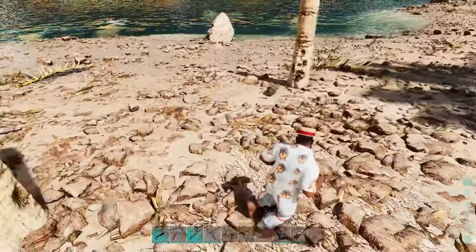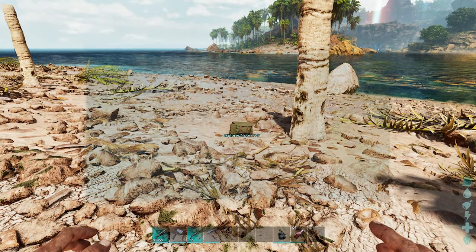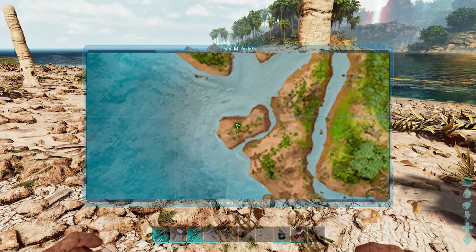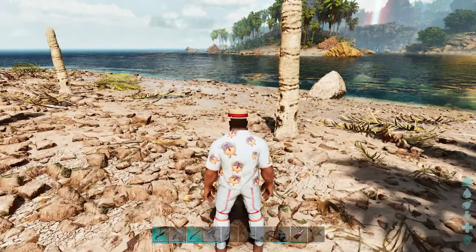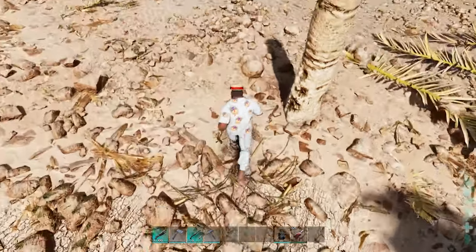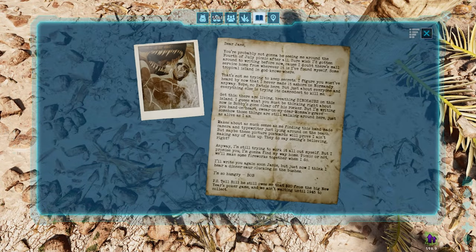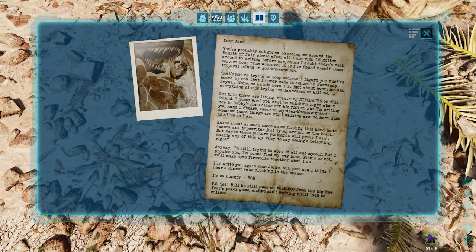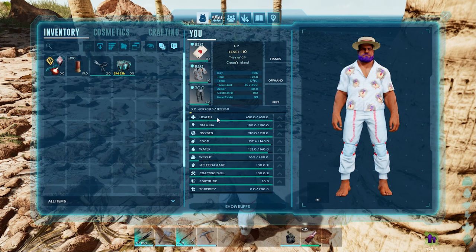New skins will be released every Tuesday and Thursday until April the 11th. Currently there is only one Explorer Note added. If you don't want to know where it is, switch off now because I am about to tell you. You can find the note around coordinates 90.4, 12.7 on the beach near the Red Obelisk. It can be very easy to miss as it's camouflaged like a stone. This Explorer Note will unlock the Dodo, Parasaur, Bob, and Helena skins.